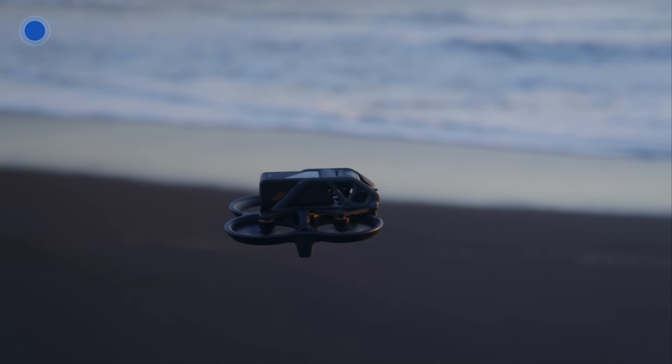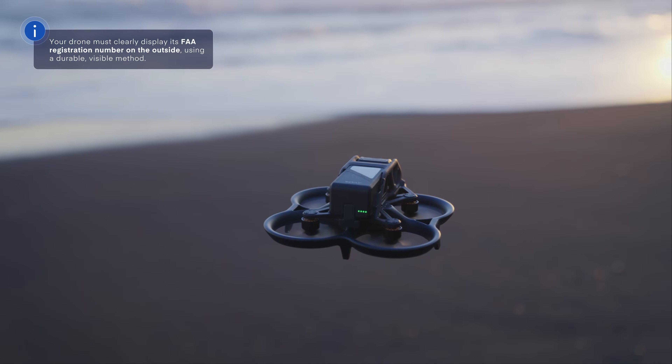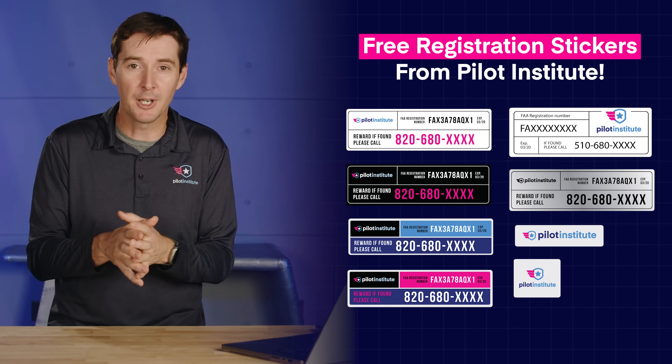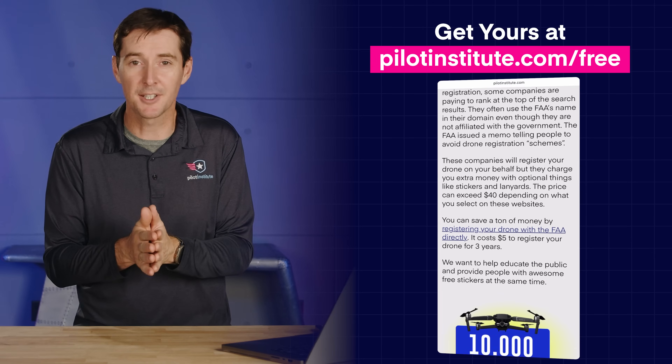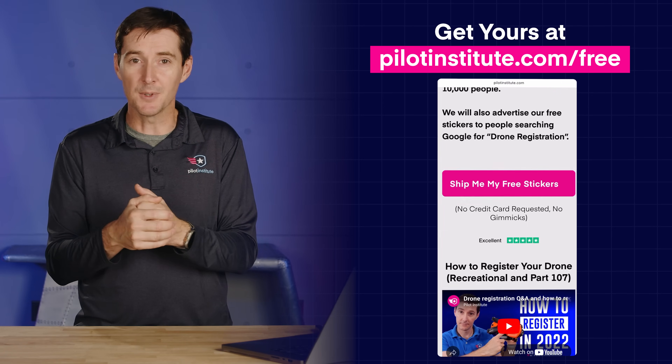We're not done just yet — the next step is to mark your drone. Put your registration number on the outside of the drone where it's visible. It cannot be inside the battery compartment. You can use a marker, a Sharpie, a label maker, or one of the free registration stickers we offer at Pilot Institute. There's no catch — we just want to make sure you know you have to register, how to register, and how to operate safely. Head over to pilotinstitute.com/free to get your free stickers.